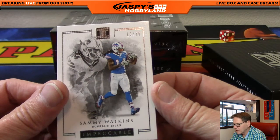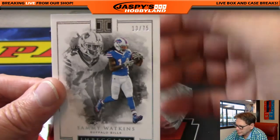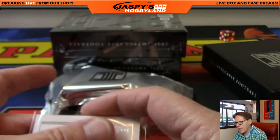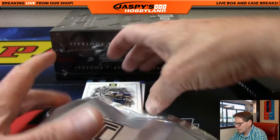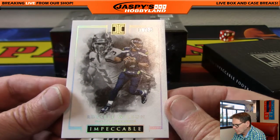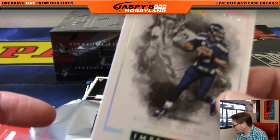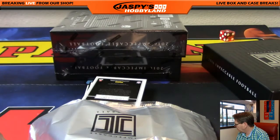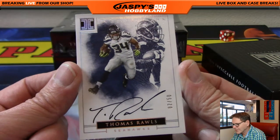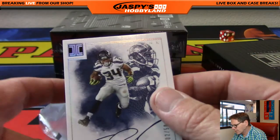Sammy Watkins, Buffalo Bills, 13 of 75. I'm just going to put the wrapper over that so you can't see the card — that spoils the surprise. Next up: Russell Wilson, 9 of 25 — another hit for Seattle, another hit for Kyle. First ink out of 50 — Thomas Rawls, again Seattle Seahawks and Kyle. Very nice on-card auto.